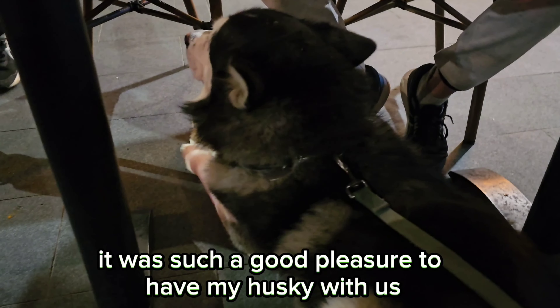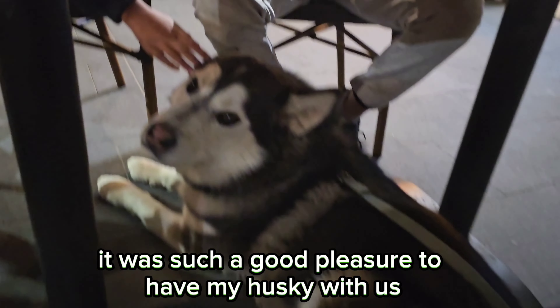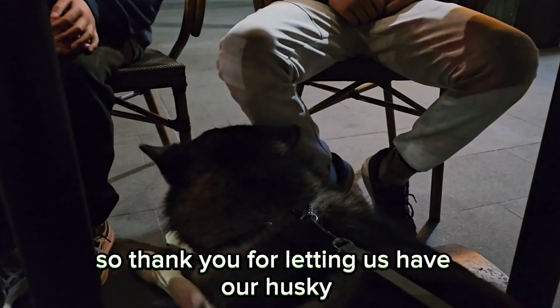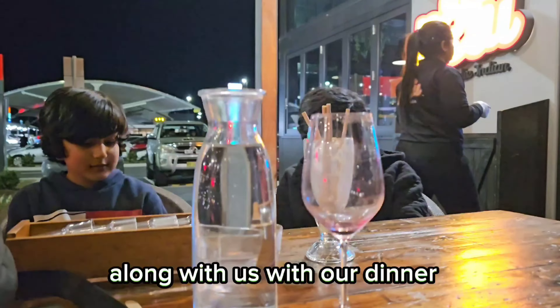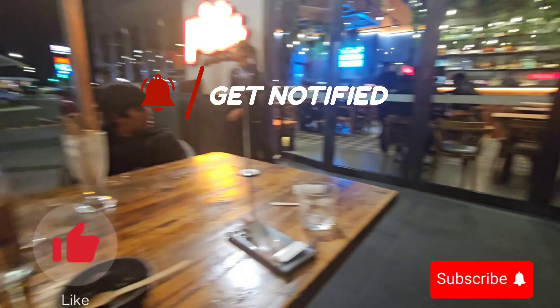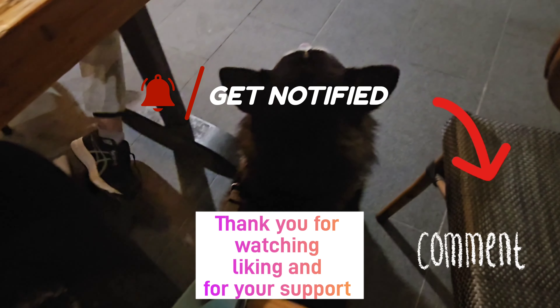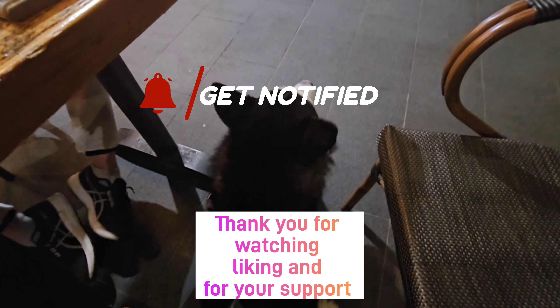It was such a pleasure to have our husky with us — he was just sitting under the table and so well behaved. Thank you for letting us have our husky along with us while we were having dinner.